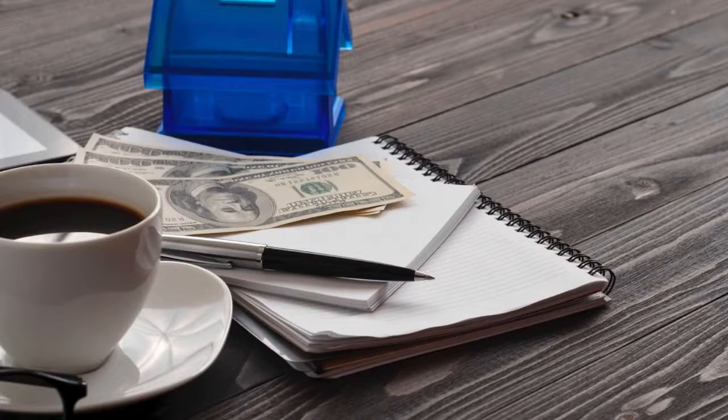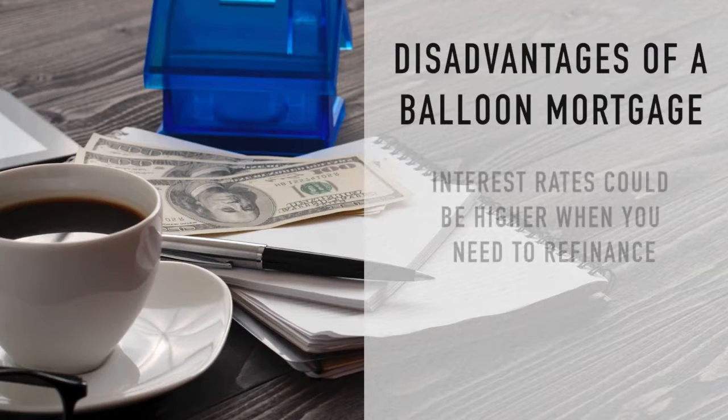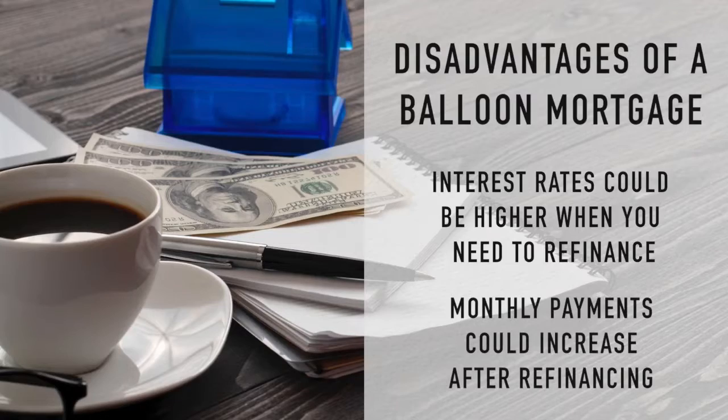Most borrowers that use a balloon mortgage intend to sell the home before the balloon payment is due. If the buyer decides to refinance the mortgage at the end of the term, one disadvantage is that interest rates at that time could be higher and monthly payments could increase significantly.